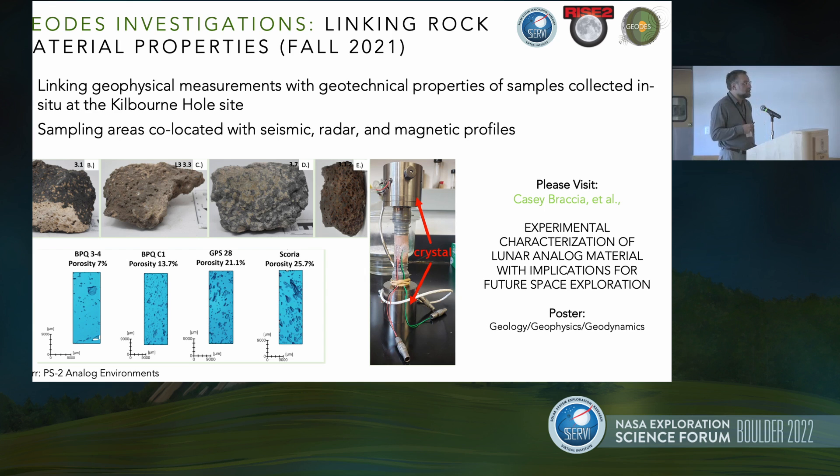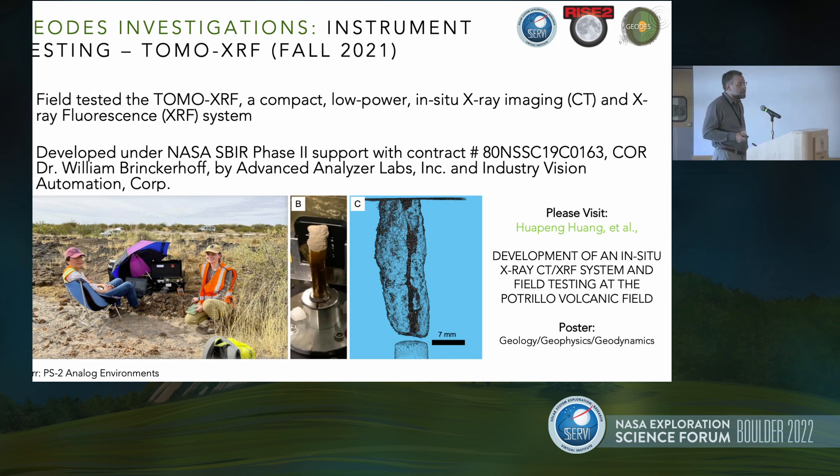We can link those laboratory measurements back to the geophysical measurements made at the larger field scale and see how they are connected. We also tested an instrument — an X-ray fluorescence compact low-power X-ray imaging CT scanner. If you ever want to take a sample and see what the internal porosity is in the field, this is your instrument. This work is with Hua Peng Huang, who has a poster here. We did scans of some caliche-encased roots, and you could actually see the internal porosity of the root and within some of the samples.